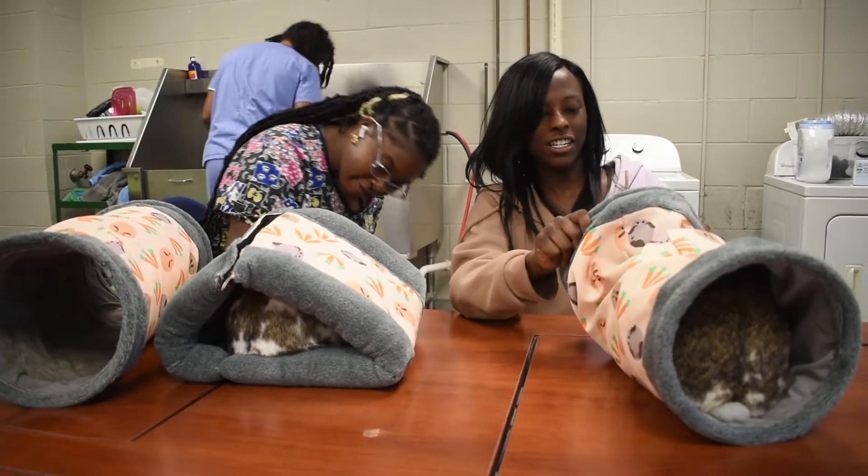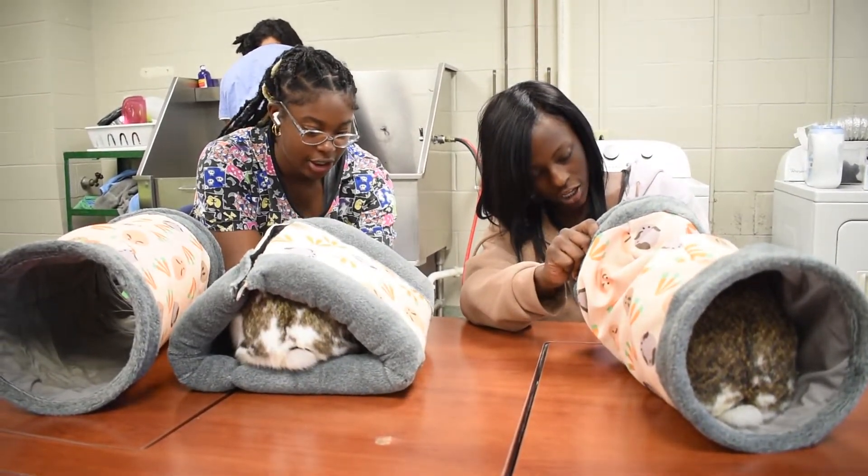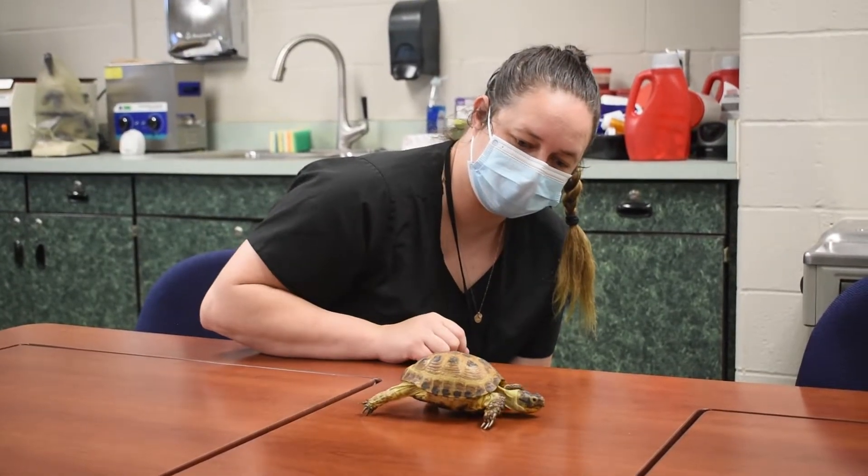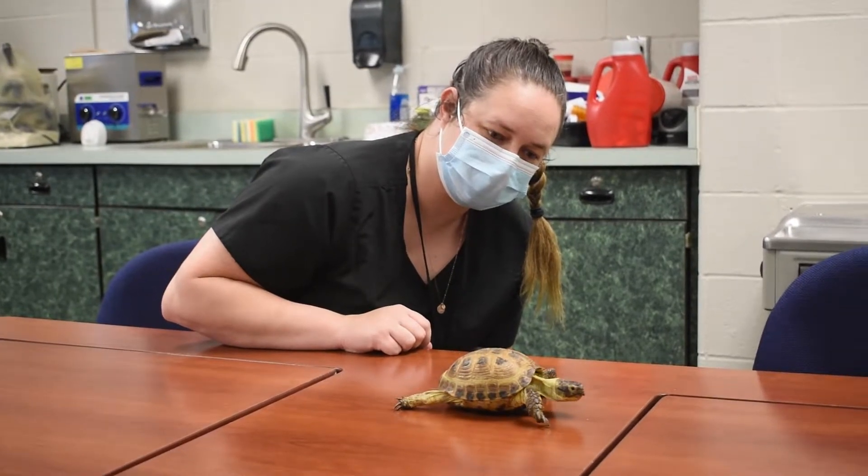We have to have 300 hours of volunteer work at any clinic around us, and the stuff that we're working on at the clinic that we're volunteering at, we're actually learning in class — so when we do our volunteer work, we actually know what they're talking about.